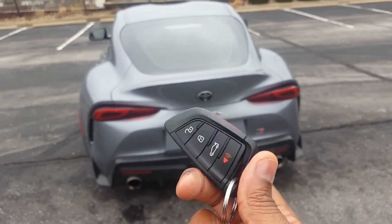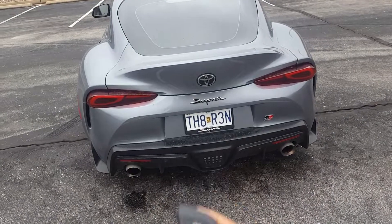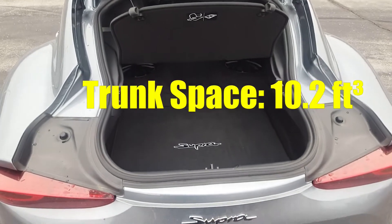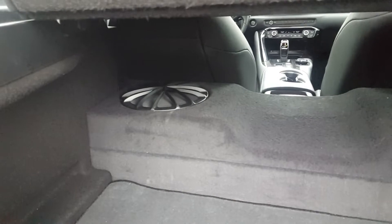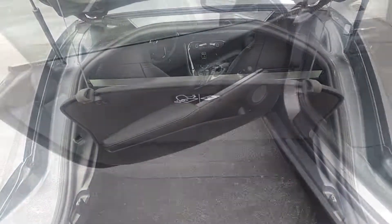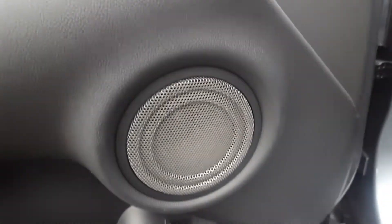The key fob is actually quite nice but it's a standard Toyota key fob — I think they should have put GR Supra on the back to make it look a bit different. If you pop the hatch, it's a decent sized trunk, I believe 10.2 or 10.5 cubic feet, with a nice Supra script inside. This particular model comes with the JBL sound system, and you do get two subwoofers at the back, so when you crank it up it sounds really nice. Moving to the interior, you've got a speaker here, a speaker down there, and the two subs in the back.